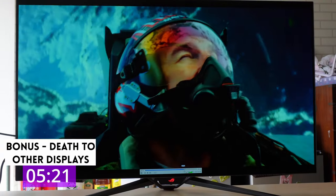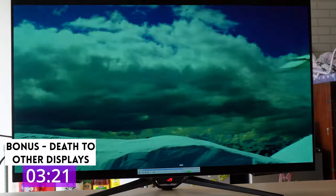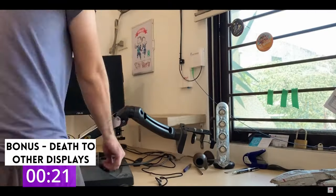Bonus thing — a thing I really hate about the PG48UQ: all other monitors are trash to me now. I can't go back.